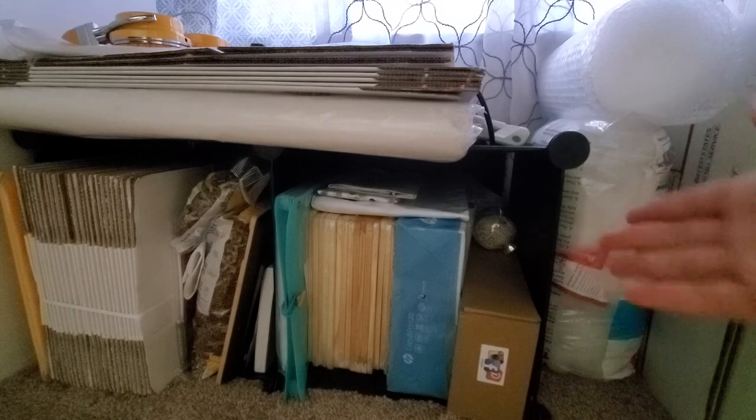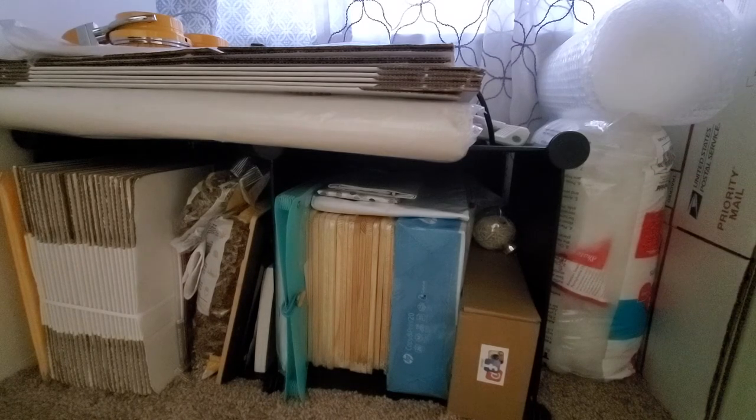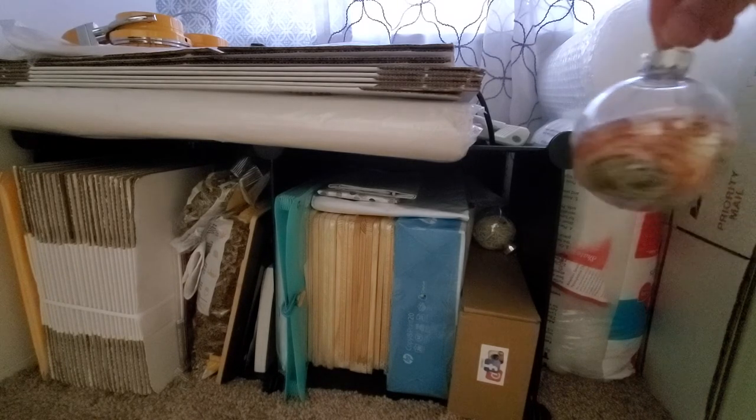One thing you might find curiously down here is these Christmas ornaments — I've been working on these for two years now. These are the leftover embroidery threads.